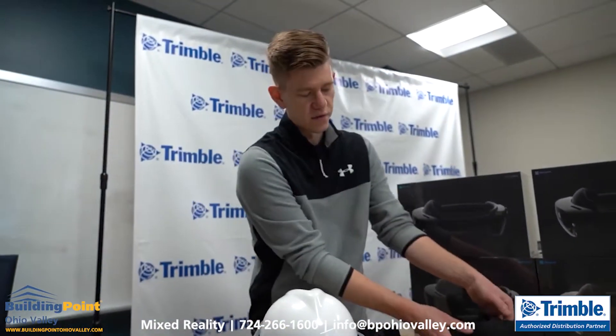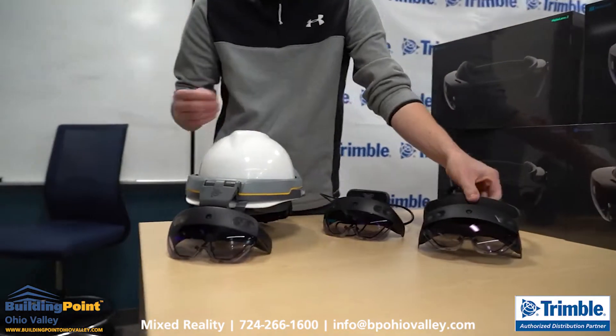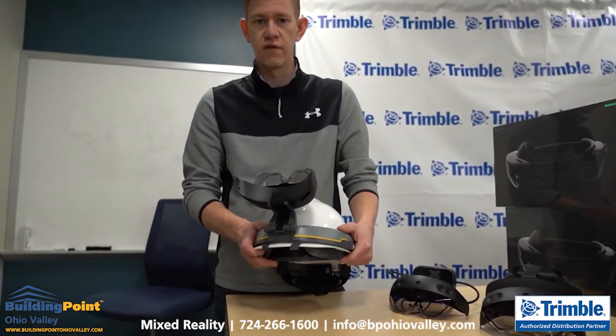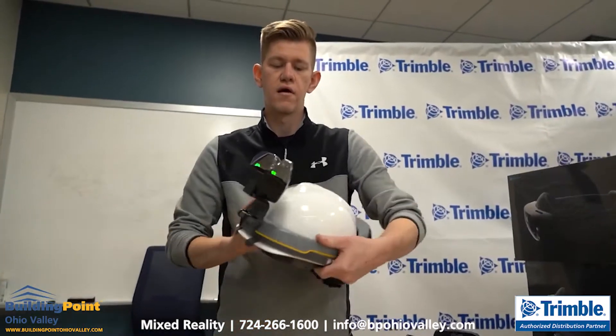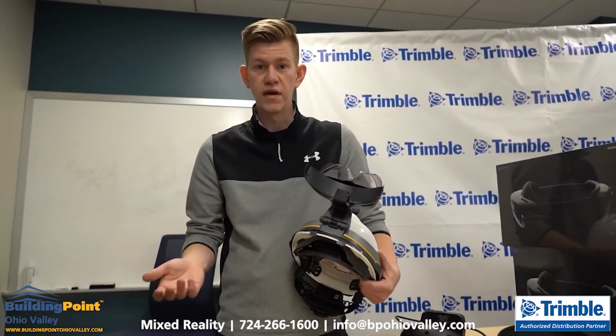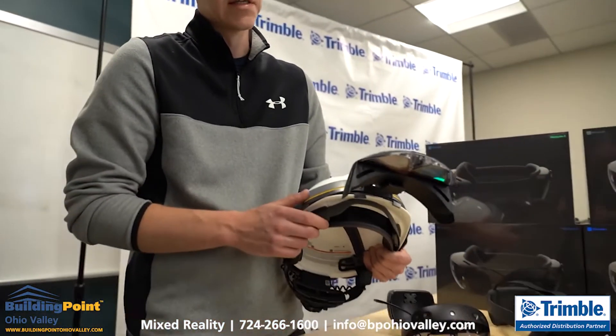Similar to the HoloLens 2, which added a new flip-up visor this time around, we took that flip-up visor to 190 degrees. So if you're out working on a site, you can get it flipped all the way up and above your hardhat and out of the way — so when you don't need it, it's out of the way, or if you need to clear it in an emergency situation.